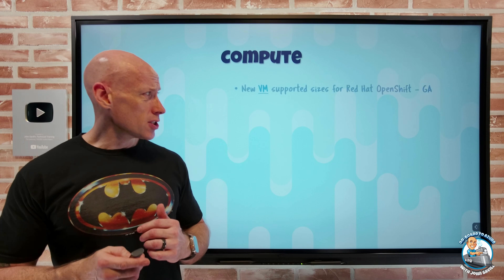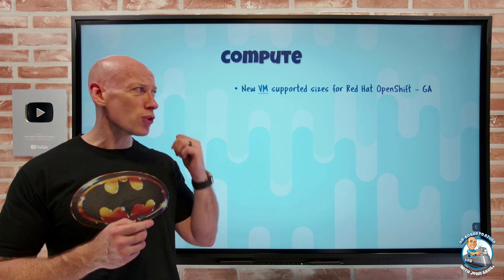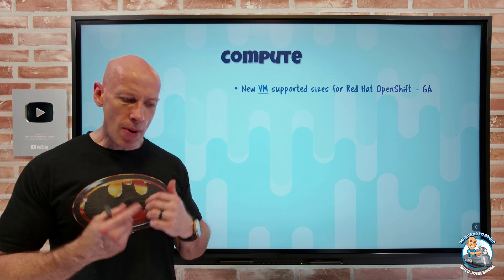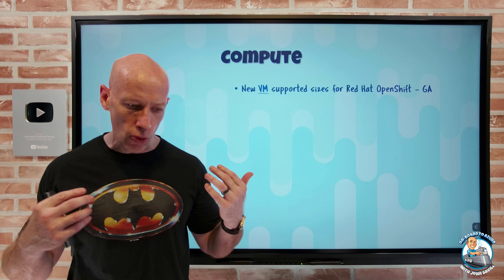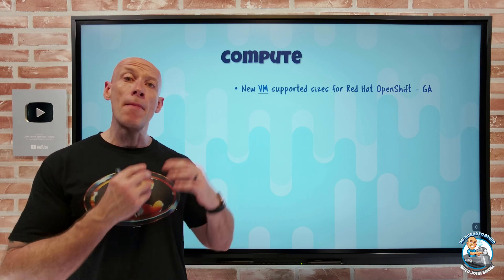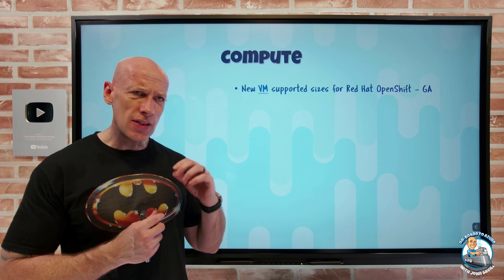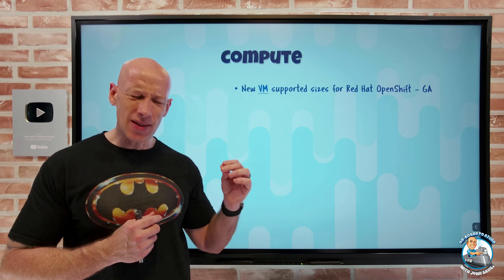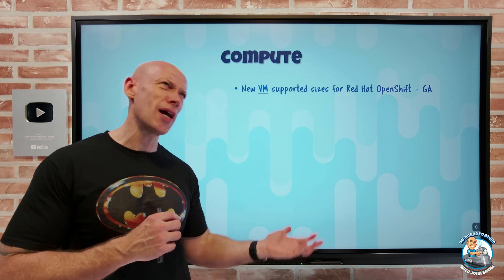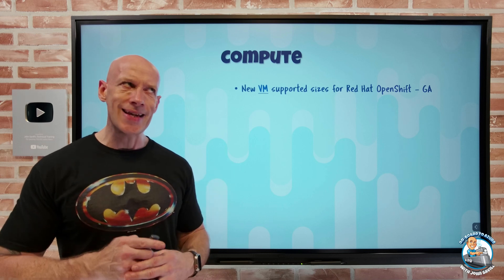On to what's new on the compute side. There are some new virtual machine supported sizes for Red Hat OpenShift. Remember, Azure Red Hat OpenShift is a jointly engineered and operated solution supported by Microsoft and Red Hat. It builds on top of Kubernetes but also brings together image repositories, storage management, network monitoring, and DevOps.